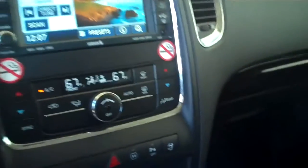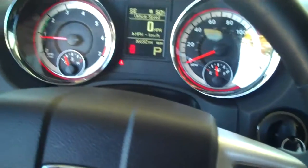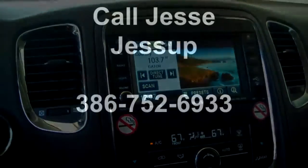All right, for more information on this 2011 Dodge Durango, visit our website at www.RoundtreeMoreChevrolet.com or please call Jesse Jessup at area code 386-752-6933. Thanks for watching.